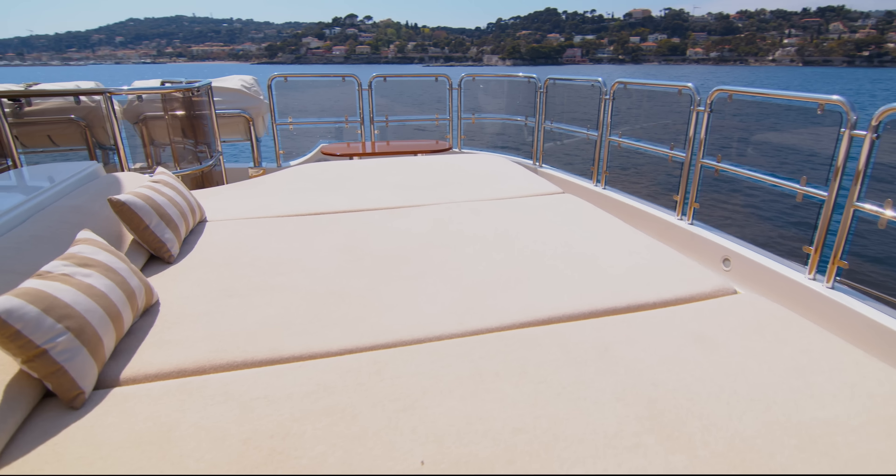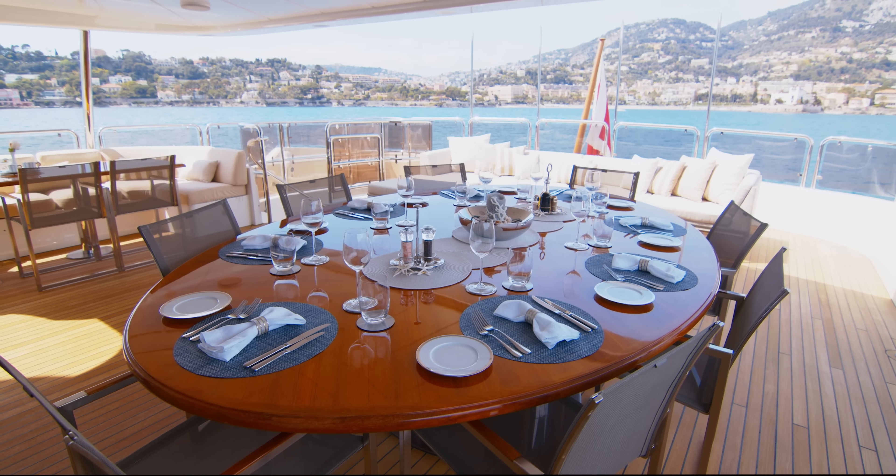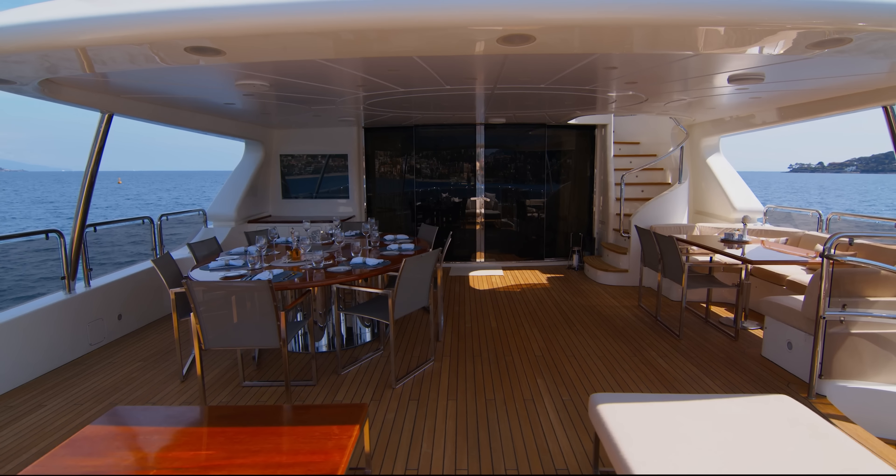Moving down to the upper deck, we find the place that most guests will enjoy dining. You may wonder why there are two dining tables here, but actually, if you have children and they're with you on vacation, the possibility of eating at separate tables but in the same space is often appreciated by adults and kids alike.